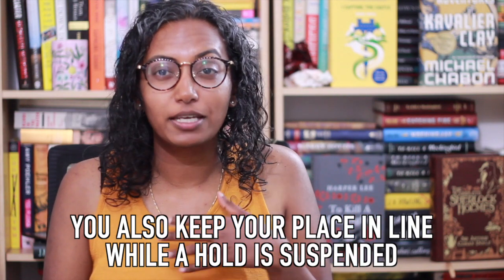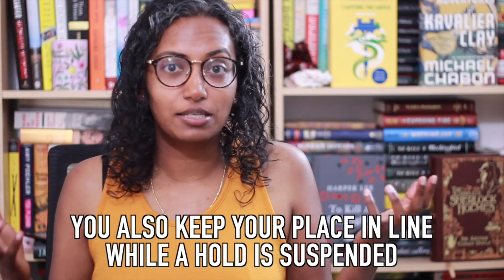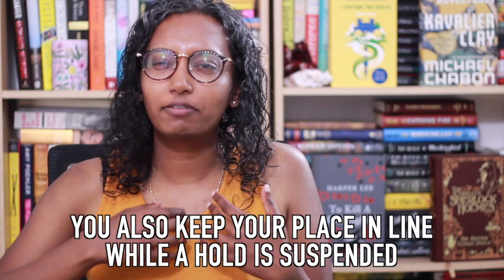The way I used to think about suspending holds is: if you're going out of town or something like that, you can suspend your holds to make sure they don't pop up while you're away and then disappear. For me, I think we have like three or four days from when the library pulls it and puts it on the hold shelf for you to be able to pick it up.